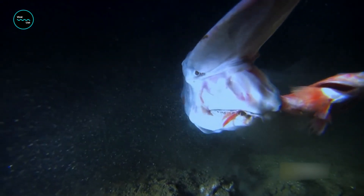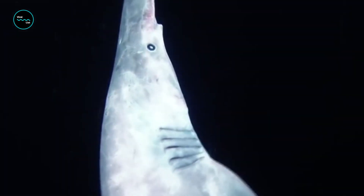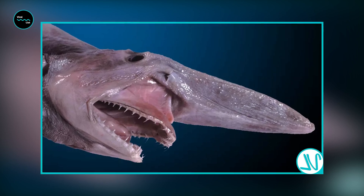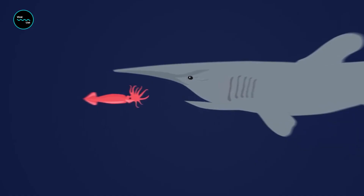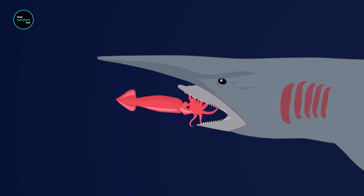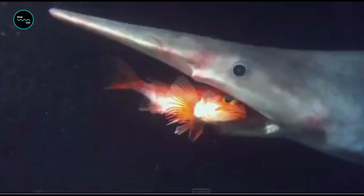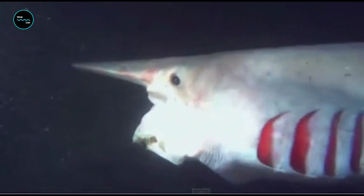Swishing through the deep sea, a goblin shark notices a small, yummy-looking squid. The animal inches towards its prey, but as the fish closes in, the snack starts to dart away. So the shark thrusts its jaw three inches out of its mouth, then grabs the squid in its teeth. After scarfing down the meal, the shark fits its jaw back into its mouth and swims off.